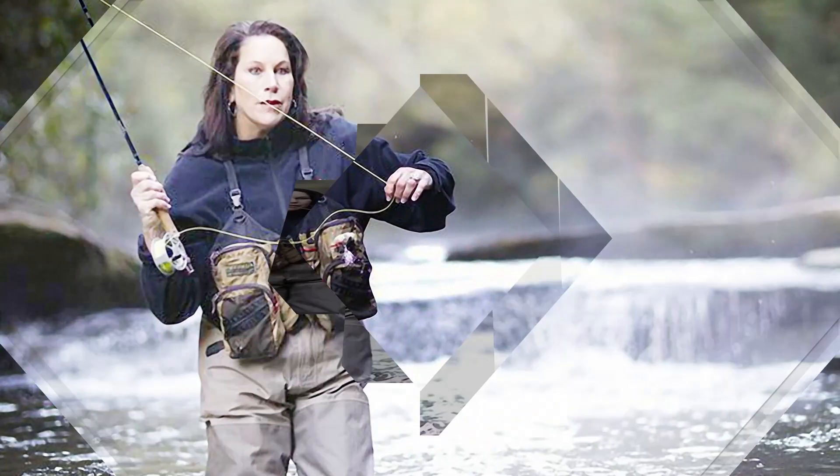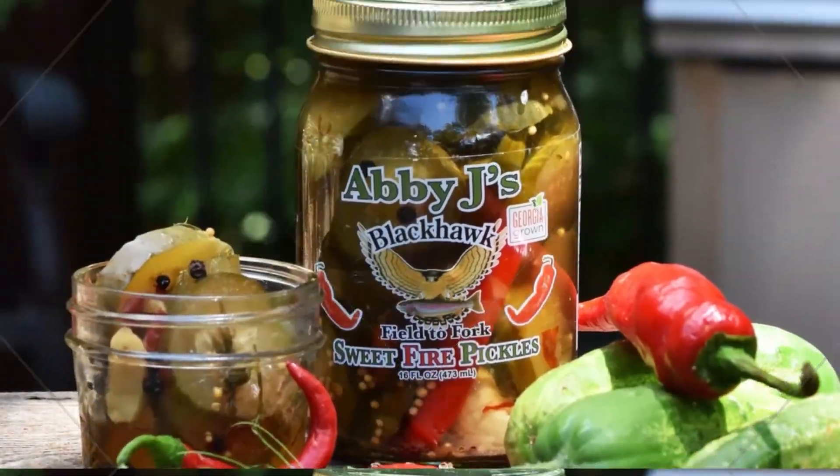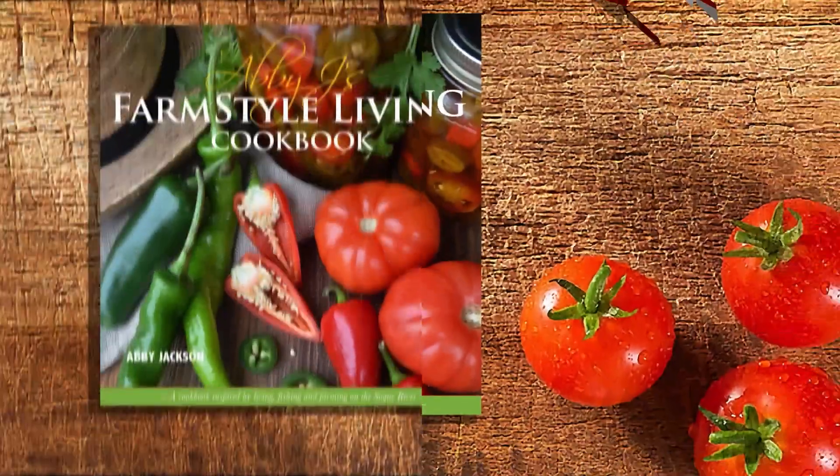Thanks so much for joining us for today's program. We look forward to having you back next time on Field to Fork Cooking with Abby J. This program is brought to you in part by Ingalls Supermarkets and the Ingalls Table, and is a video production of Kinetic TV.